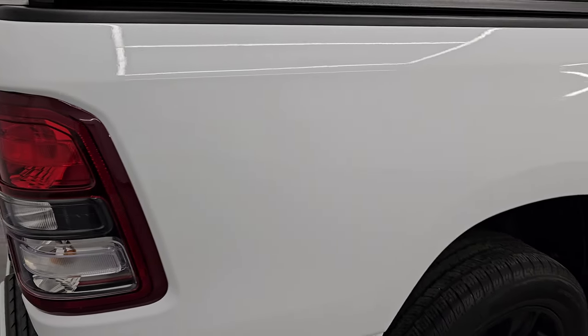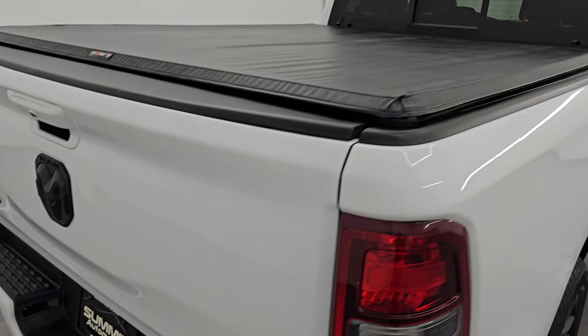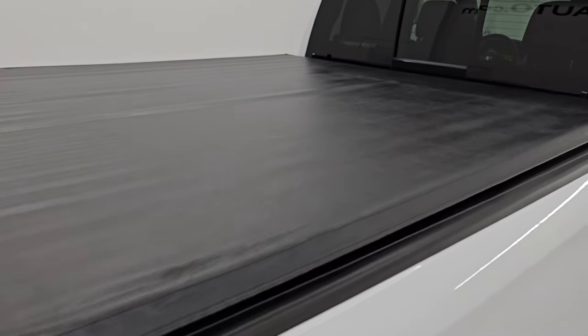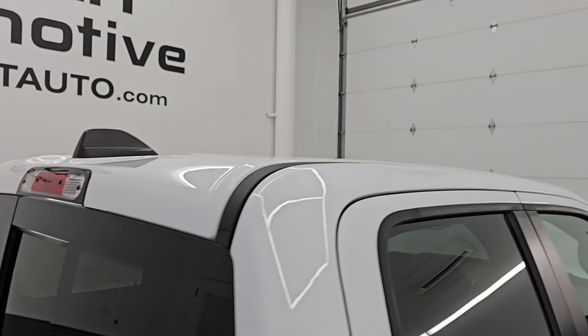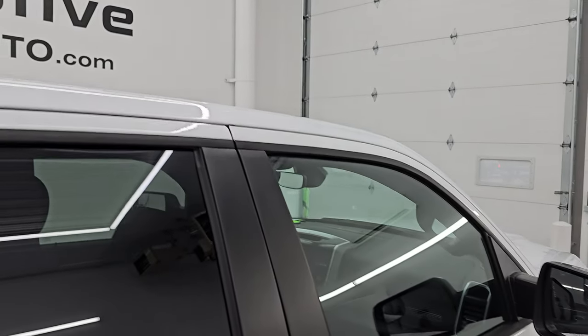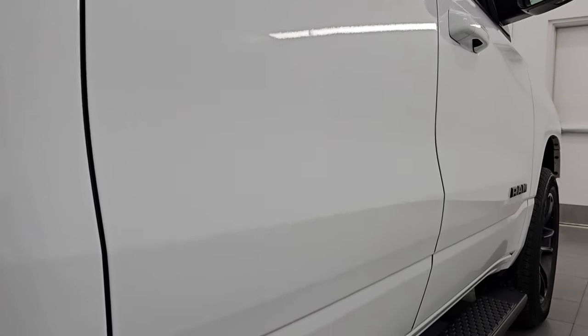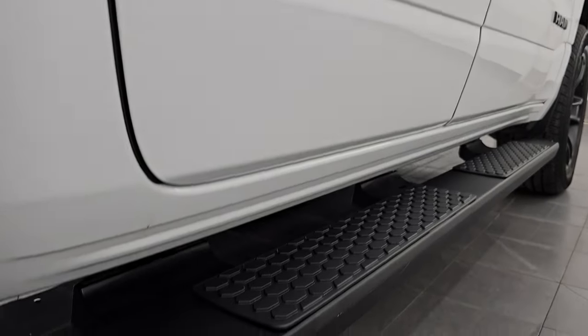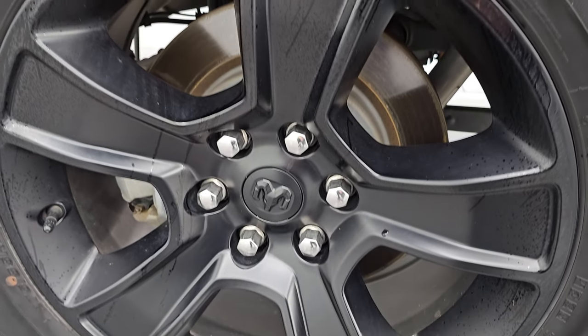I take these HD videos so if you are far away or even close by and you just cannot make the trip down but you're still interested in purchasing the vehicle, you can see the truck, hear the truck, and have confidence in the vehicle before you even get here. So when you do get here there are absolutely no surprises and you can make a smart and informed buying decision from wherever you're at. If this video helps you make that buying decision, let your salesman know that you saw the video and that Brett sent you.